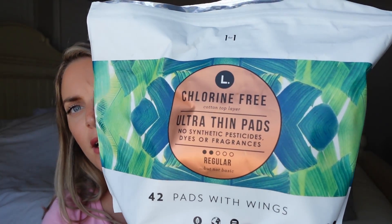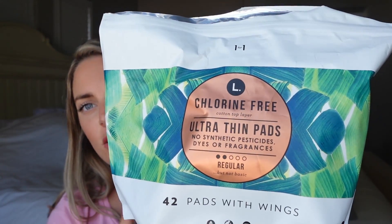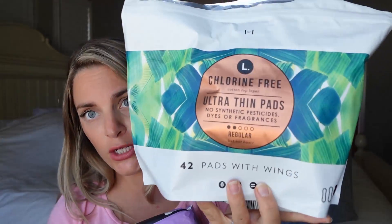Once the bleeding is not as heavy, I turn to these chlorine-free pads — I get these from Target. These ones have wings on them. There are 42 in this pack and I want to say this was about $8 or $9, so super affordable for when your bleeding dies down a little bit, a few weeks after you deliver the baby.